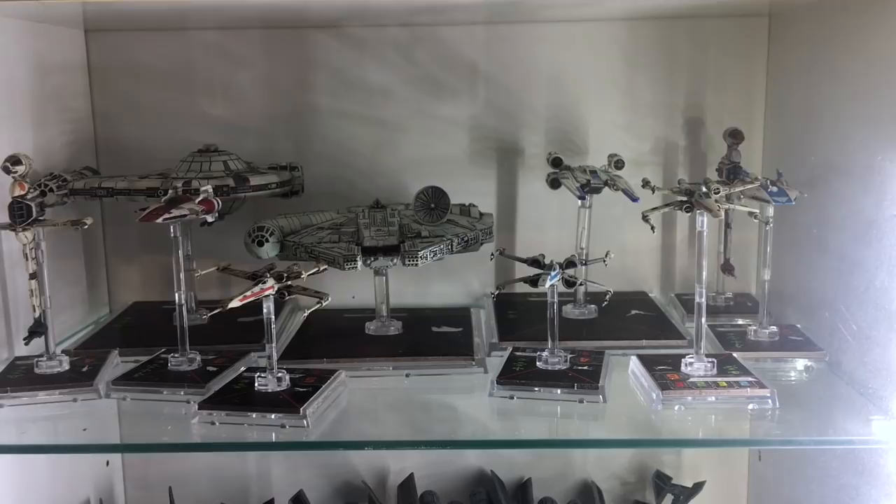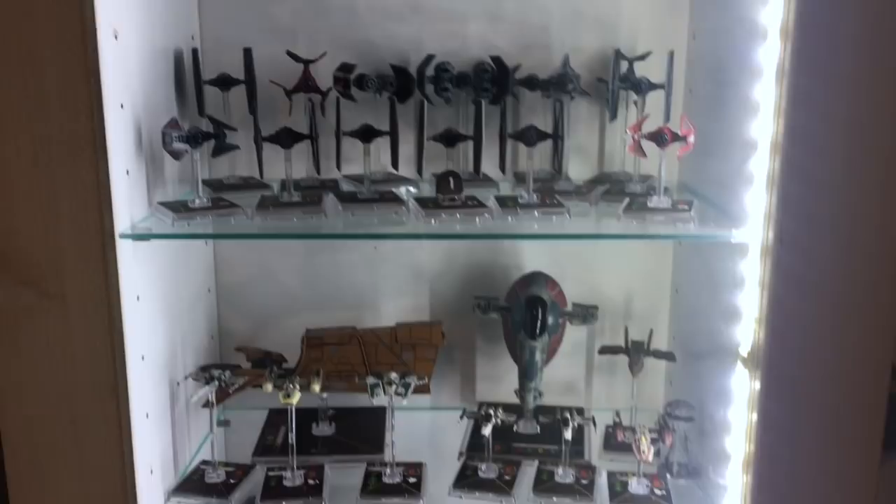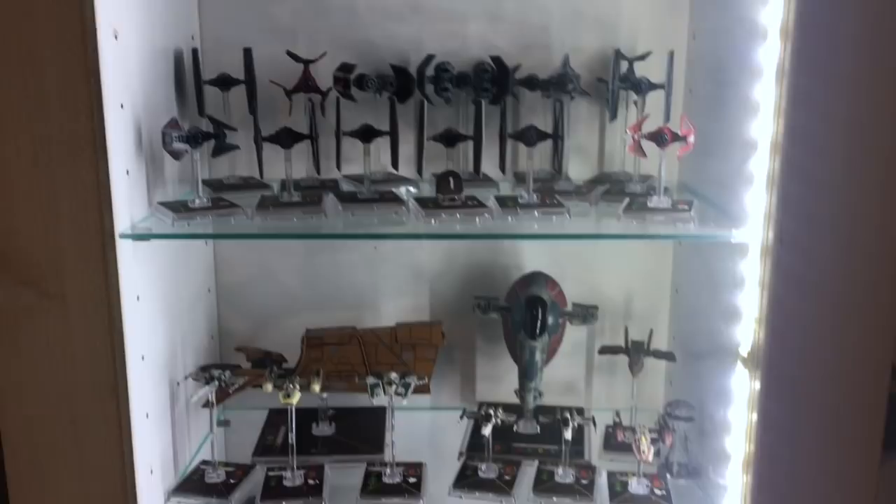We've also got the U-Wing — the wings actually move on that one — and a YT-1300 from Shadow of the Empire. Sometimes you'll see some of these spaceships in the background because I swap them out depending on what I like.